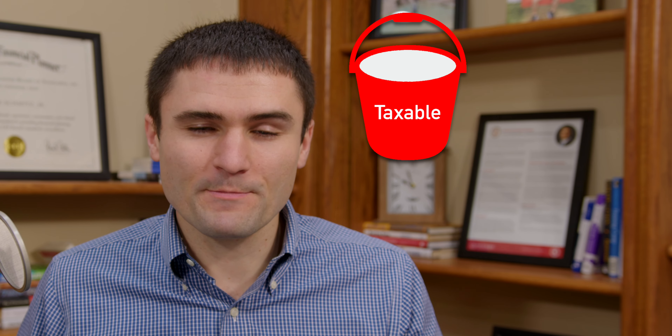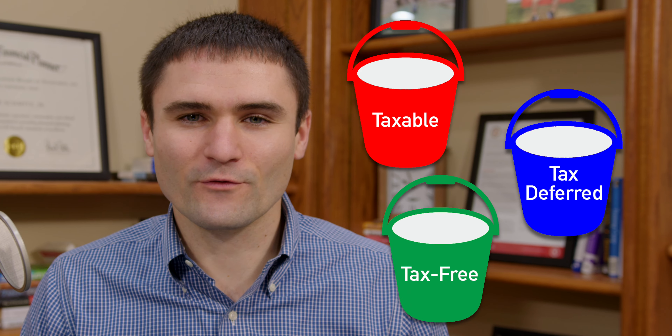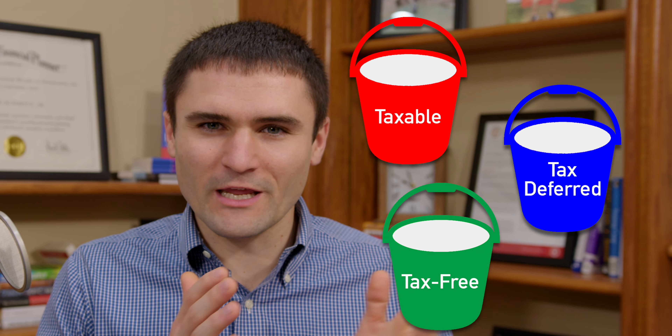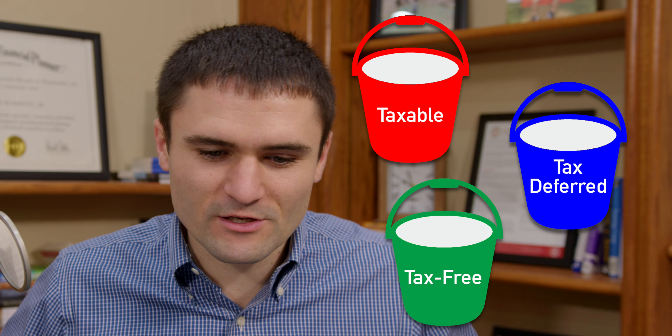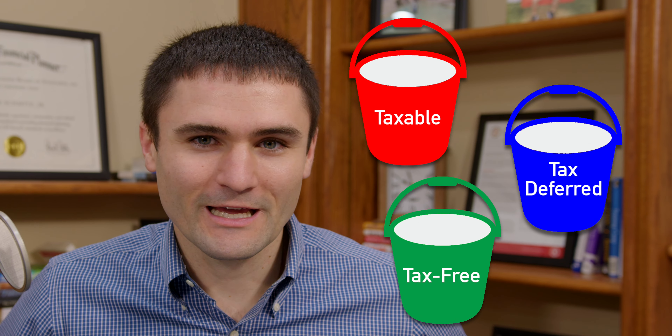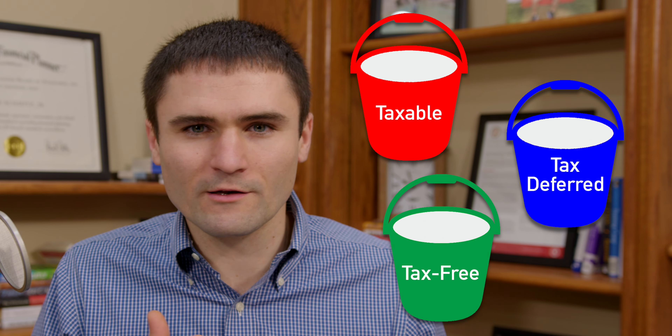There's the taxable bucket, the tax-deferred bucket, and the tax-free bucket. We're going to break down each one, talk about the pros and cons of each, and then discuss where you should have all of your money — whether there's a best bucket, or whether you want a balance of all three.